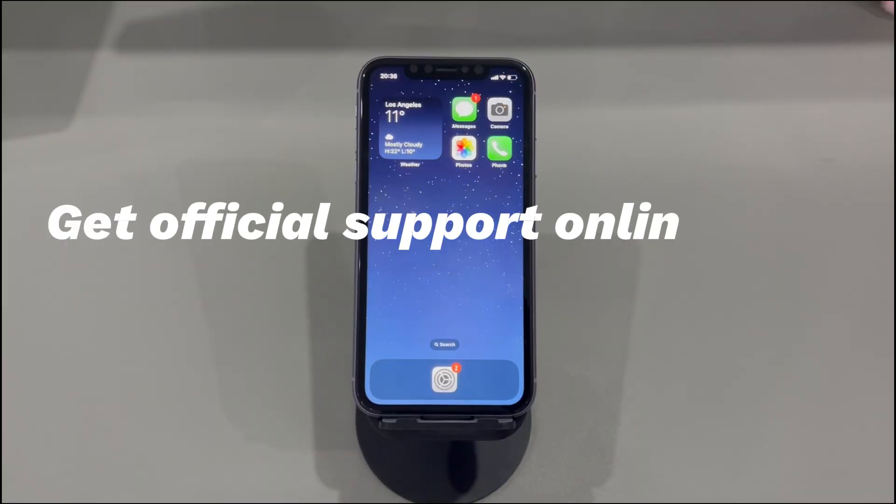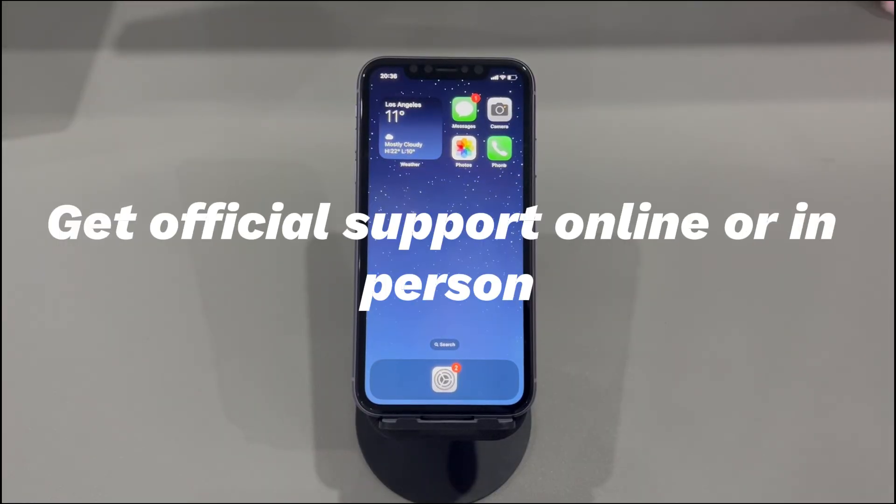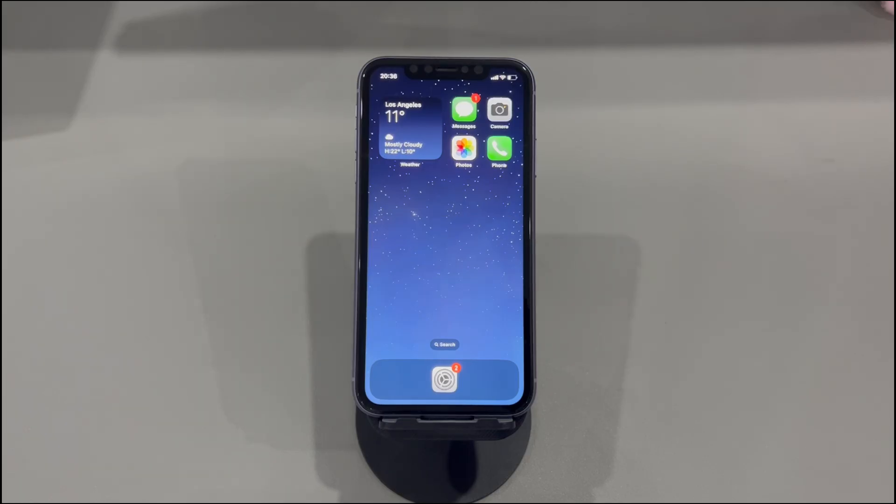Get official support online or in person. If you've exhausted all the solutions and you still can't make outgoing calls on iPhone but can text, the problem might be related to the phone carrier or the phone's hardware. Contact the carrier's customer support first to rule out any network problems on their end. Then search for an Apple service location near you and bring your phone there to run a full diagnosis on the iPhone's internal components.